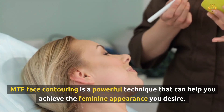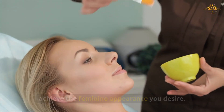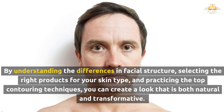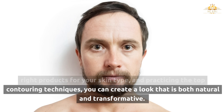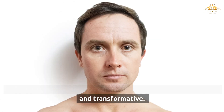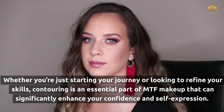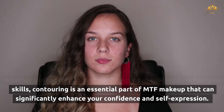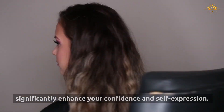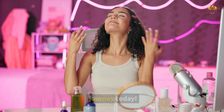MTF face contouring is a powerful technique that can help you achieve the feminine appearance you desire. By understanding the differences in facial structure, selecting the right products for your skin type, and practicing the top contouring techniques, you can create a look that is both natural and transformative. Whether you're just starting your journey or looking to refine your skills, contouring is an essential part of MTF makeup that can significantly enhance your confidence and self-expression. So grab your makeup tools and get started on your contouring journey today.